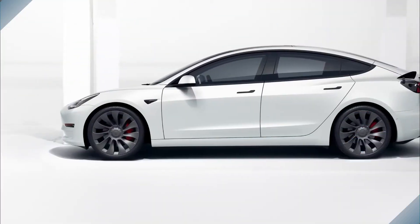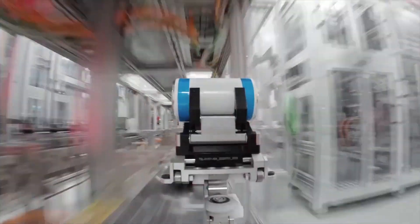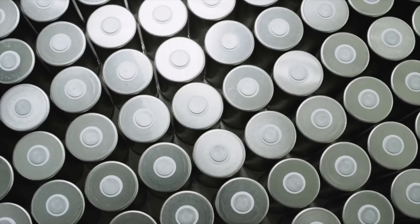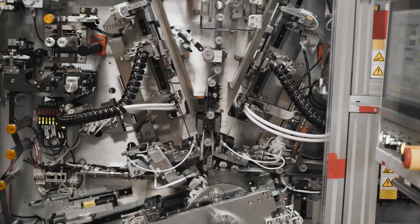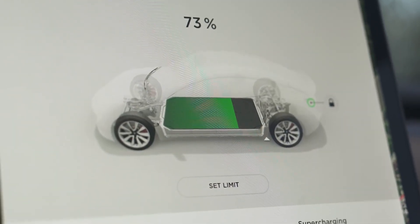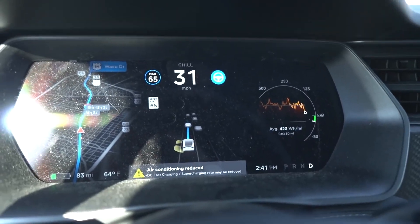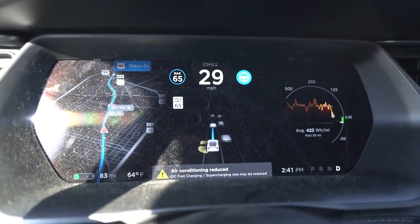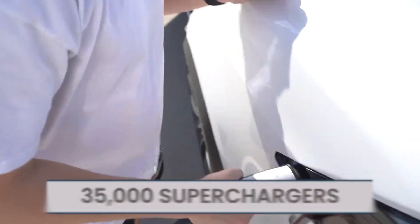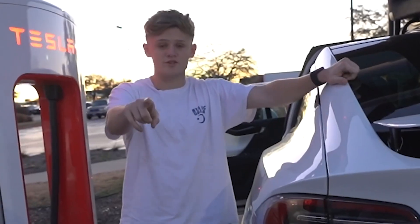The Tesla Model Y, in any of its currently available configurations, tips the scales at 4,416 pounds. This allows the vehicle to be quite versatile, and the ride itself is really comfortable and easy going. You may charge your Model Y at home, as well as at any public station or over the Tesla charging network while on the road. Tesla has currently installed over 35,000 superchargers throughout the globe, and the company is constructing six new stations every week.